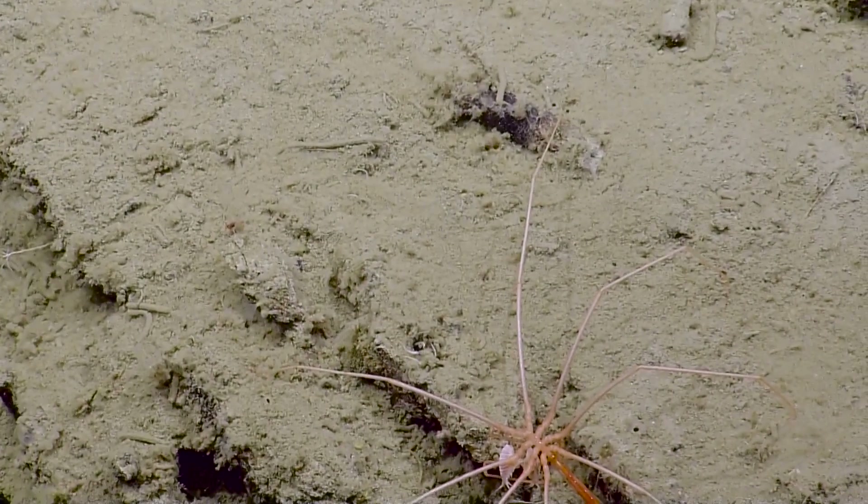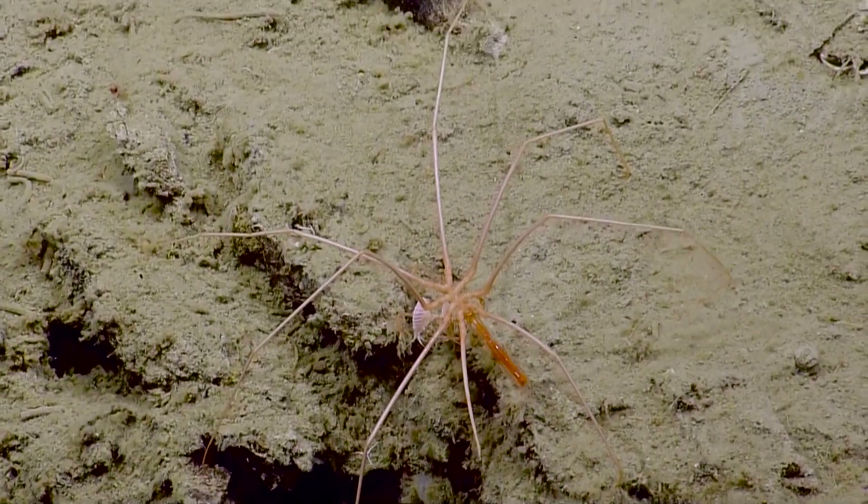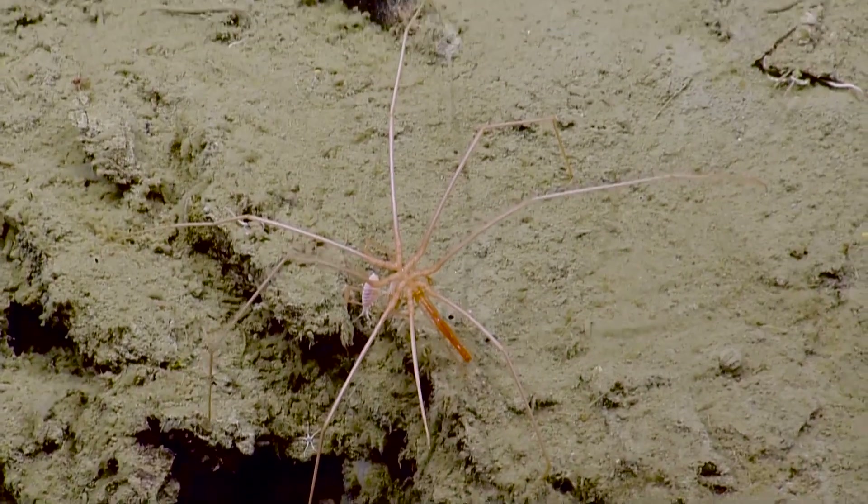Those are pretty rare — I don't see those very often. We got one in the Galapagos last year and sent it to an expert to have him identify it. It really is like a giant daddy long legs.